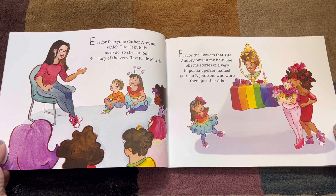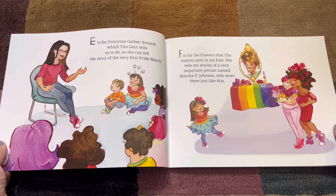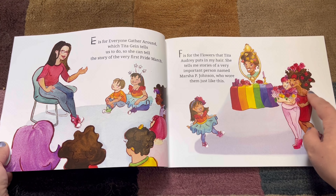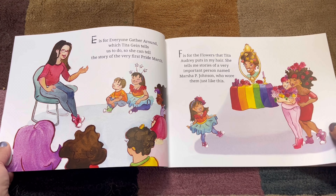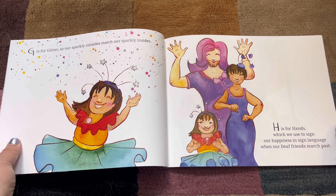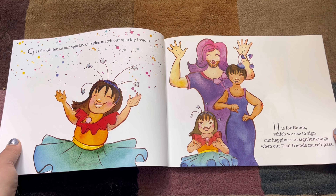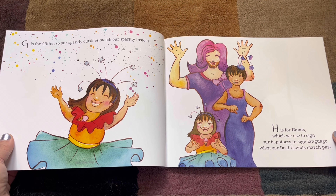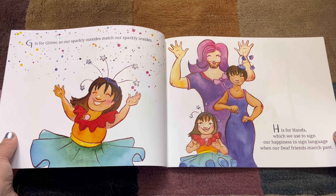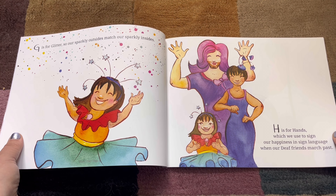F. F is for the flowers that Tita Audrey puts in my hair. She tells me stories of a very important person named Marsha P. Johnson, who wore them just like this. Those beautiful flowers! G. G is for Glitter, so our sparkly outsides match our sparkly insides. Are you sparkly on the inside? I probably am. H. H is for Hands, which we use to sign our happiness in sign language when our deaf friends march past.